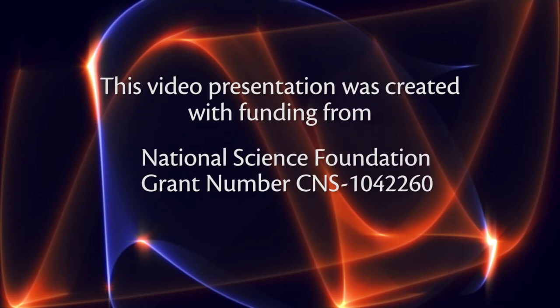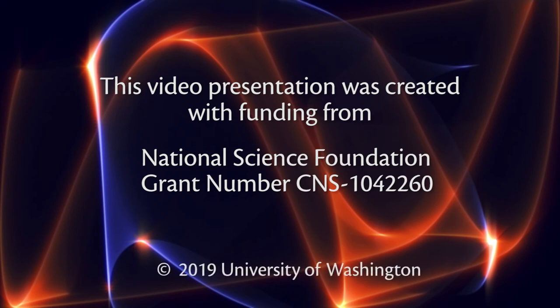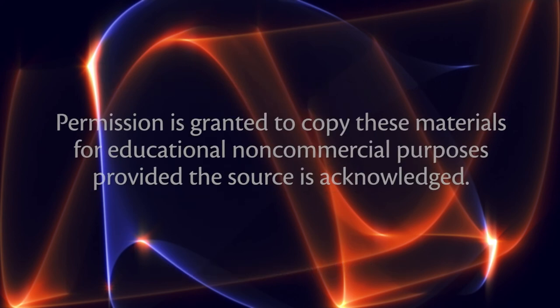This video presentation was created with funding from the National Science Foundation, grant number CNS-1042260, copyright 2019, University of Washington. Permission is granted to copy these materials for educational, non-commercial purposes, provided the source is acknowledged.